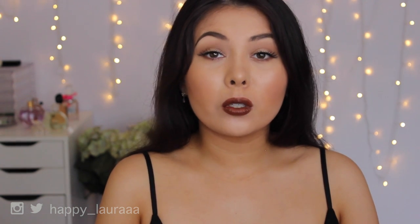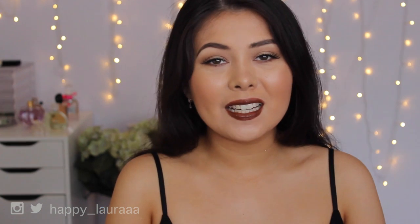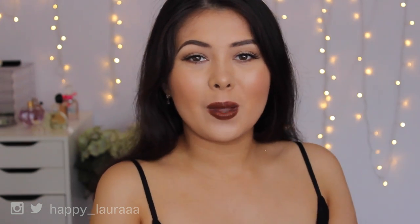Definitely comment down below what you loved for 2015 as well, and please don't forget to like and subscribe - it would help me out so much. I hope you're having a wonderful day and I will see you in the next one. Bye!